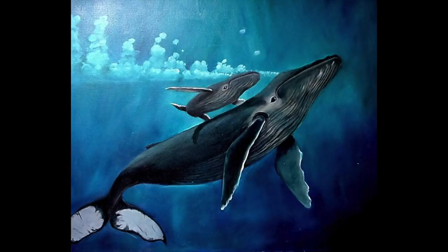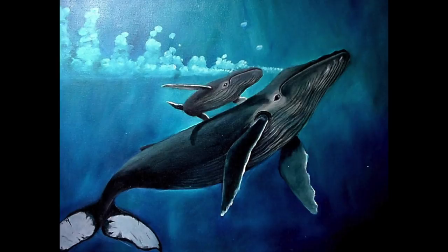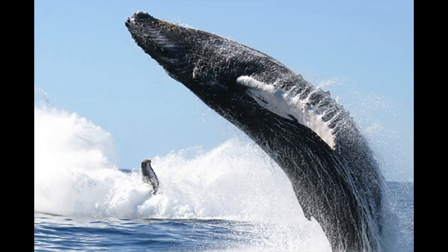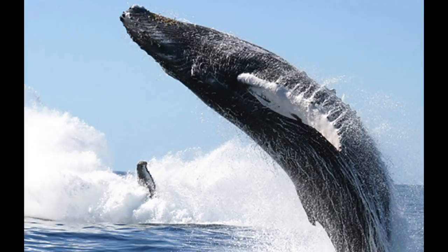Whales communicate over long distances and rely on the sea being pretty quiet. Imagine being underwater and hearing all this military radio traffic — it must be like being in an undersea concert hall. Studies in Hawaii have found that submarine communication systems are having a negative effect on migrating humpback whales' ability to communicate.